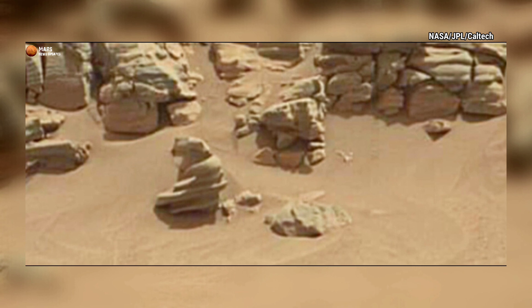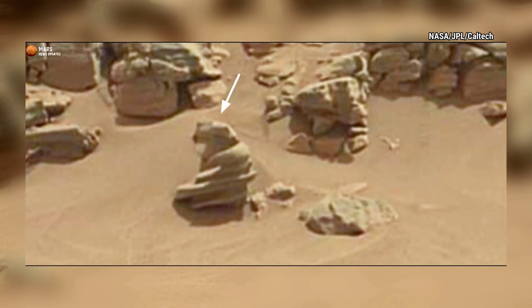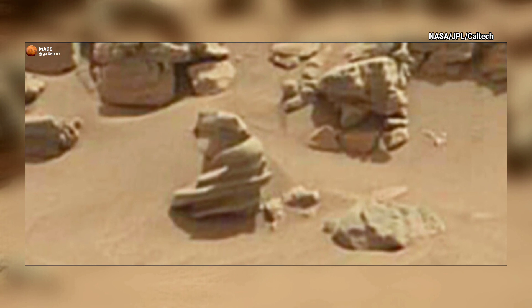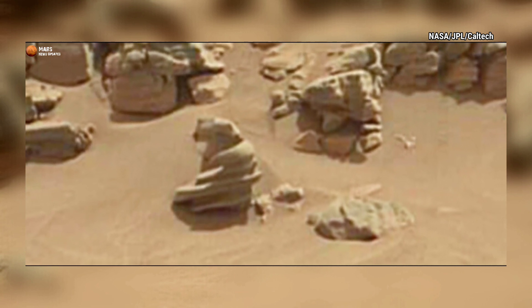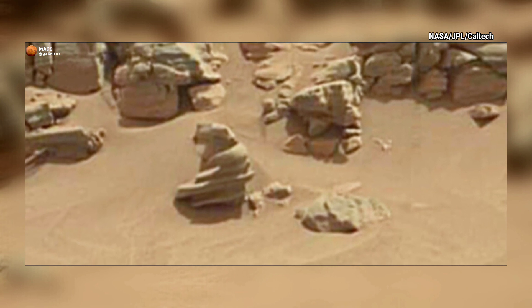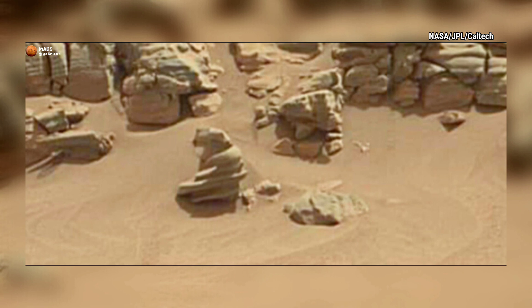Watch it closely — what is this? This stone looks like an animal. Yes or no? Give your opinion. NASA's Perseverance rover captured this image on the Martian surface.